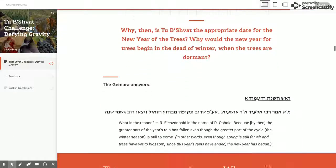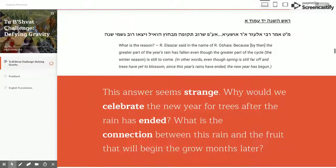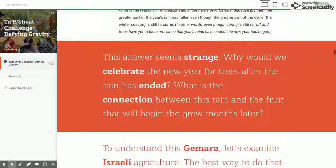In fact, this question is asked by the Gemara, which answers that it's the time when most of the rain has fallen for the year. But what does this rainfall have to do with the blossoming of the trees that will take place months later?